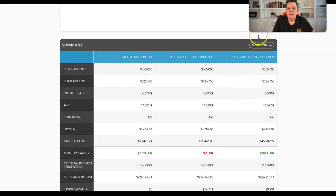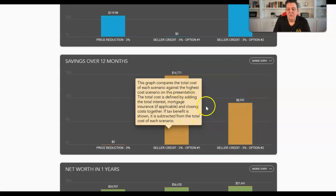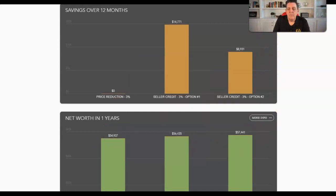How do we determine which option is best? Looking at it from a one-year cost basis in a side-by-side analysis: you're saving close to $15,000 at closing — $14,771 on option one — and nearly $90,000 on option two. If you look at net worth, you end up with a slightly higher net worth on both of those as well. The bottom line is that closing cost credits, when structured properly, will in almost all cases trump and beat a price reduction.